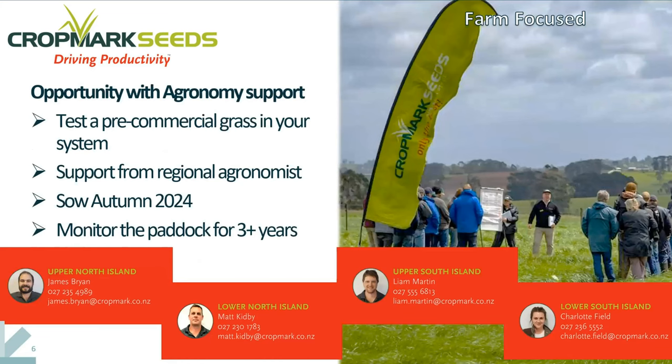The opportunity that we are offering through the Pilot Farm Network today is to partner with us, to get support from our regional agronomists, and to put some of this pre-commercial grass into your farm system, whether operating a dairy system or sheep and beef. We're looking at making this available for autumn 2024 sowing, and we would ideally like to monitor this perennial grass for at least three years, in your farm system in the way that you would normally be managing your pastures, to give both yourselves and us a greater level of knowledge and understanding of how it's performing in the real world across New Zealand.